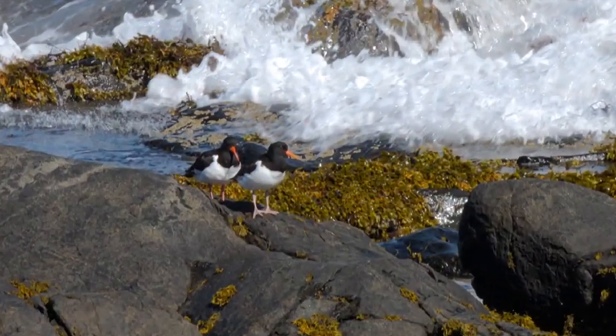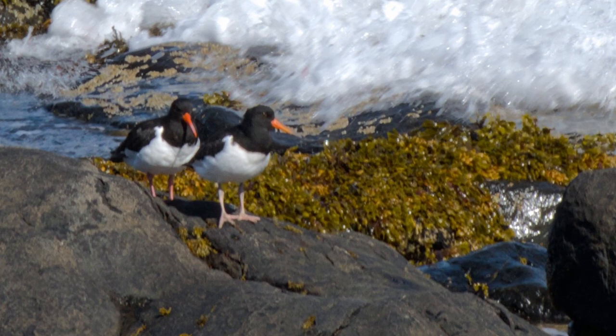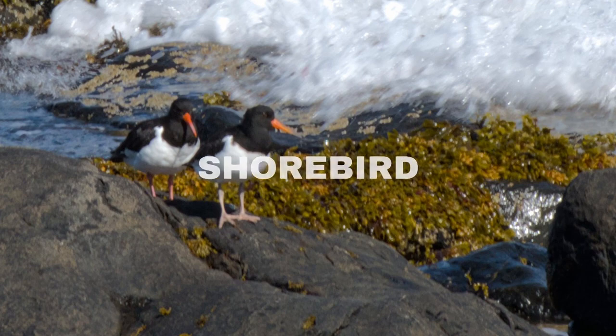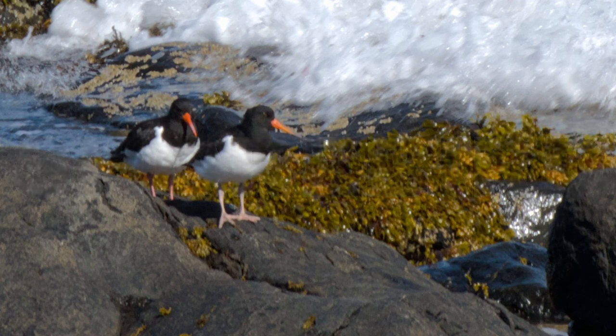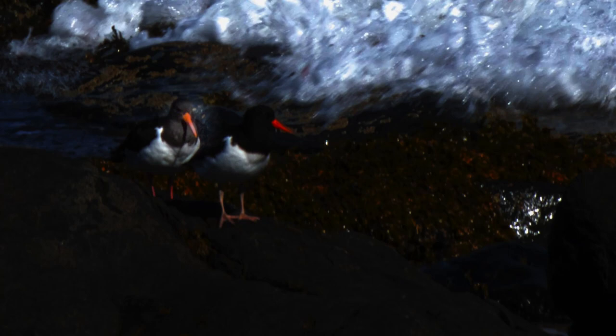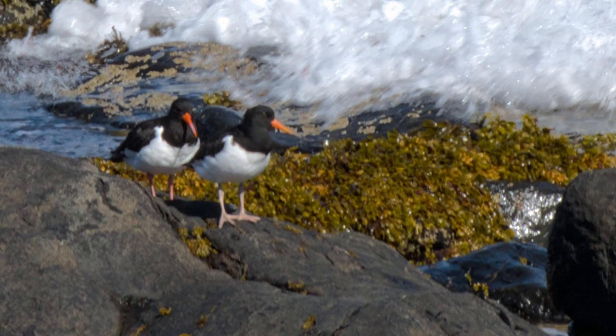There are several clues in this picture that give us a lot of information. First of all, we see that these are birds walking around near the sea. Now usually when you see a bird walking around near the sea, it's a shorebird. And we know that beyond some simple examples, shorebirds are quite difficult to identify. But these shorebirds have something that most shorebirds do not — they have a bright orange beak. Most shorebirds have duller or darker beaks, so this is an amazing clue. Also, the feathers of these birds are mainly black and white. Very few shorebirds look like this.